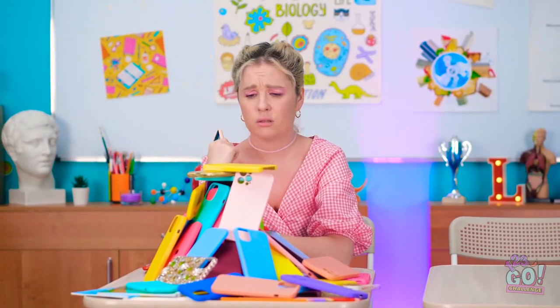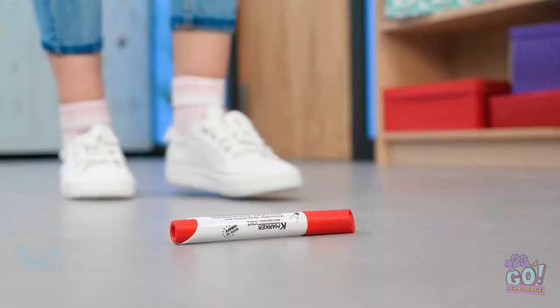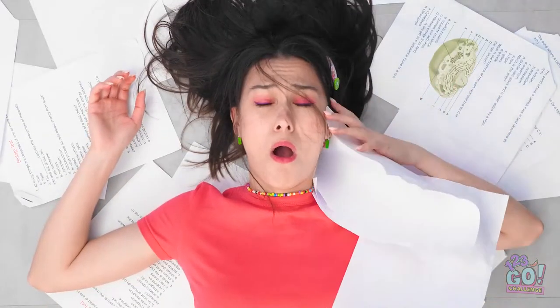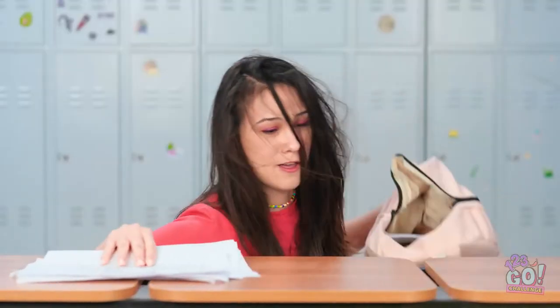I've never seen one like that before! Me and my colorful phone case, we'll see you later. Ugh. These papers are all mixed up. This is not gonna be fun. OOF! Owie owie ow! Everything is even worse now!